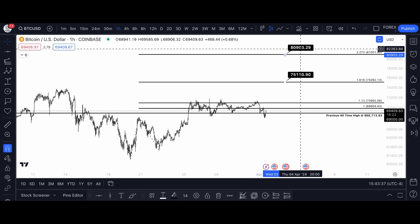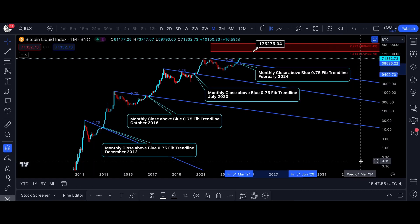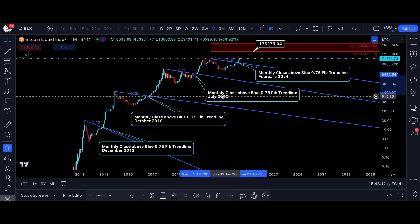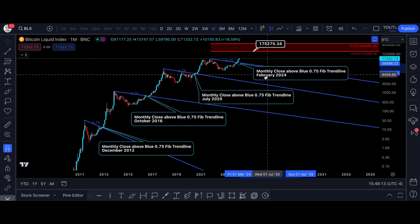And obviously the $80,000 price target we have been looking at for a while now. And let's not forget the long-term picture. Every time that Bitcoin has closed a monthly candle above the blue 0.75 Fibonacci trendline, Bitcoin has always gone parabolic to new all-time highs. You can verify that for yourself — December of 2012, October of 2016, July of 2020, and now February of 2024. Once the monthly candle closes above the blue 0.75 Fibonacci trendline, that pretty much confirms new all-time highs for Bitcoin.